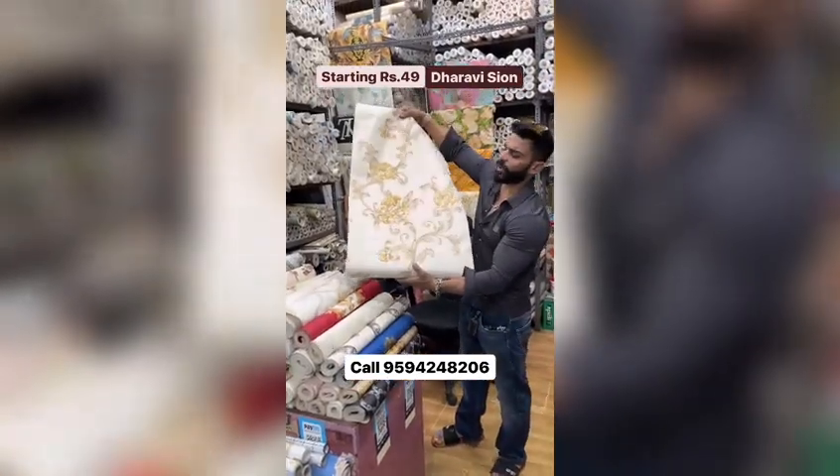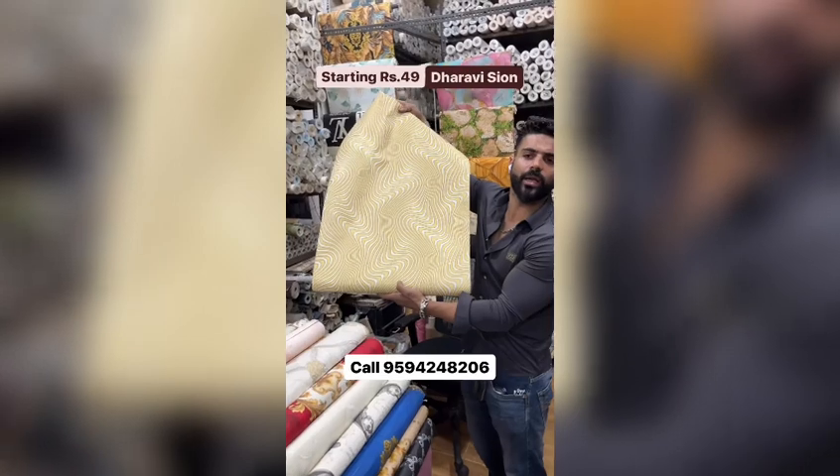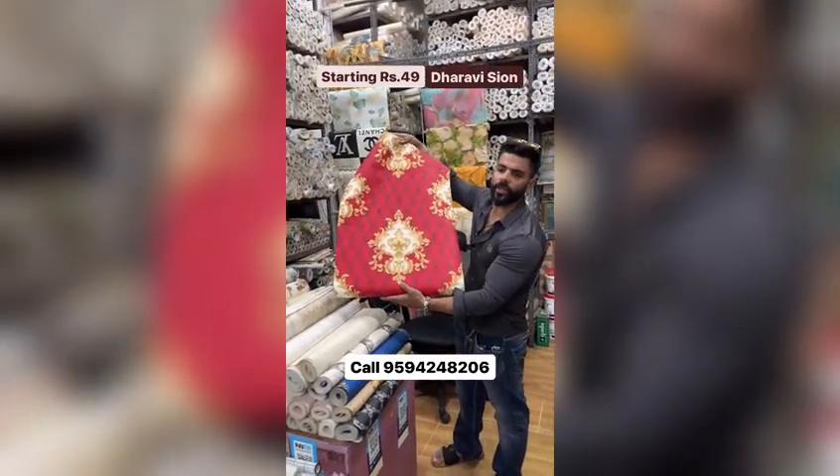I will give you 400 rupees rolls. This is all 57 square feet rolls. It is 100% washable. It will give you a warranty. You will not be available at this rate.